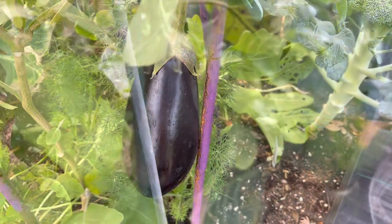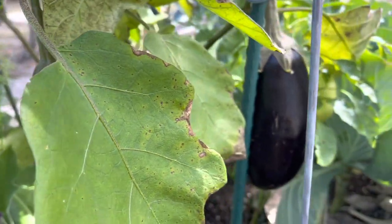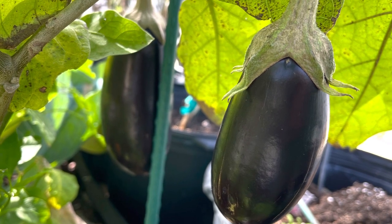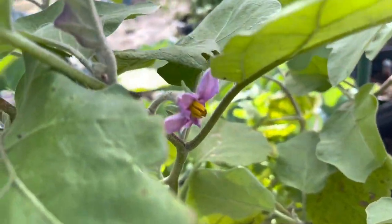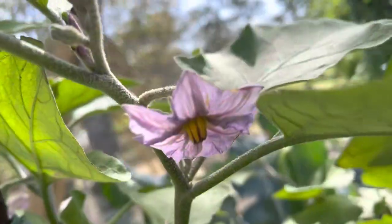They're getting bigger - so pretty! Here are some more, and more. So I have three eggplants and I'm really happy about that. We have more flowers - several more flowers, so pretty.